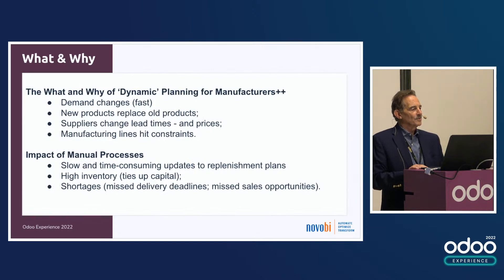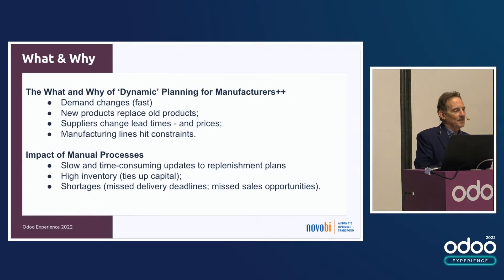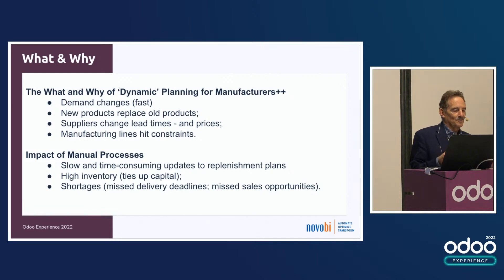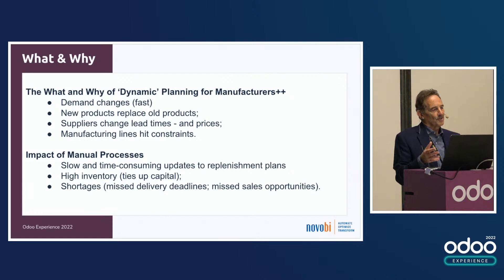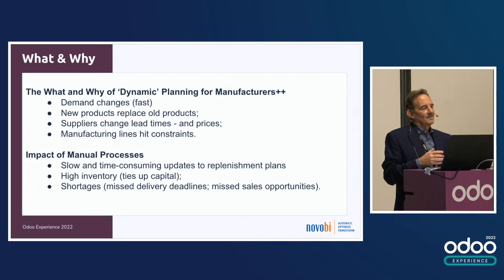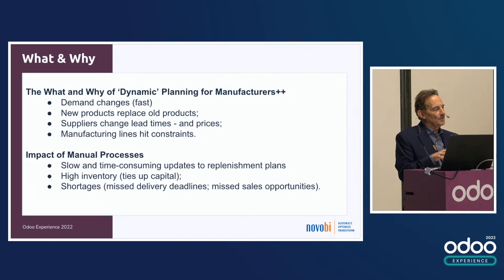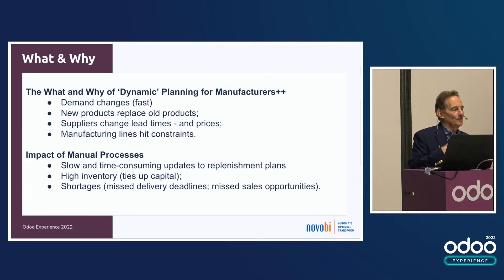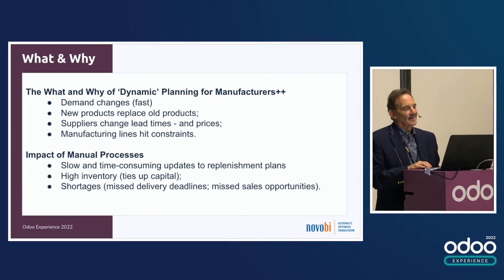Let's take a brief look at why we talk about dynamic planning. What our customers say is: we do planning, and then something changes. Typically it's demand — that's a big one — but also old products replacing new products with unclear demand. Suppliers change their lead times and prices, and other constraints hit. Every time that happens, there's a lot of manual processing, layers of spreadsheets, and then they have to key it back into Odoo. The end result is inventories are too high or too low, and delivery times are not met — which is very expensive for the business.